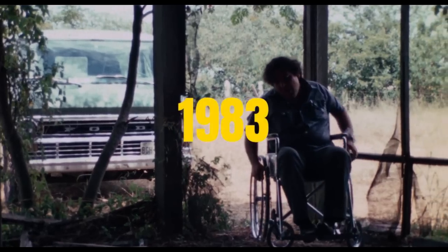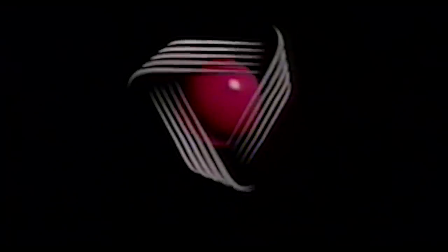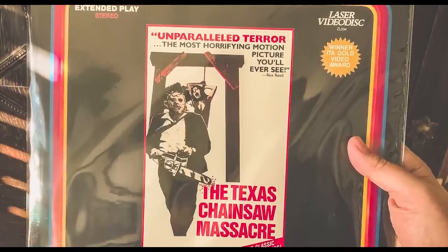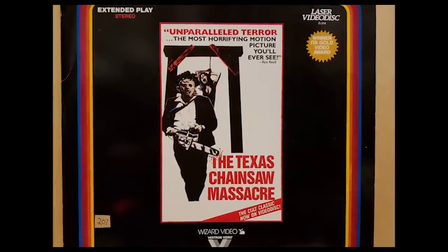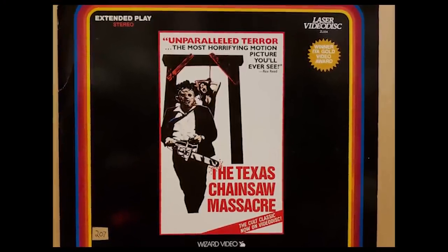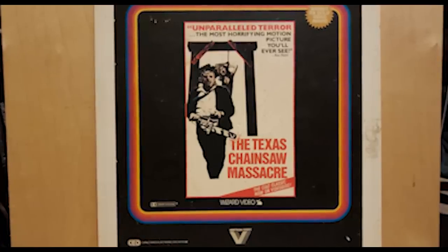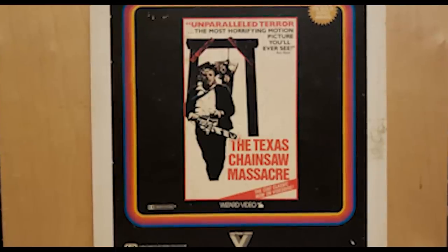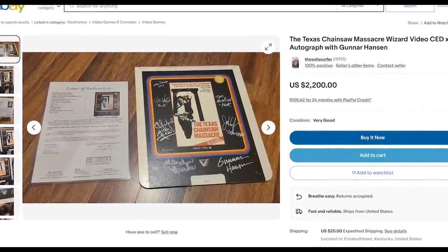In 1983, Wizard Video would also release the first Laserdisc of the film in partnership with Vestron Video. This version featured the Laserdisc extended play technology and stereo sound, but was still limited to the full screen aspect ratio of 1.33:1, more commonly known as 4:3. Wizard Video and Vestron would also release The Texas Chainsaw Massacre on CED in 1983, which is likely one of the rarest releases of the film given the format's short life in the US market. In fact, the only one I could find on eBay was an autographed copy for $3,000.